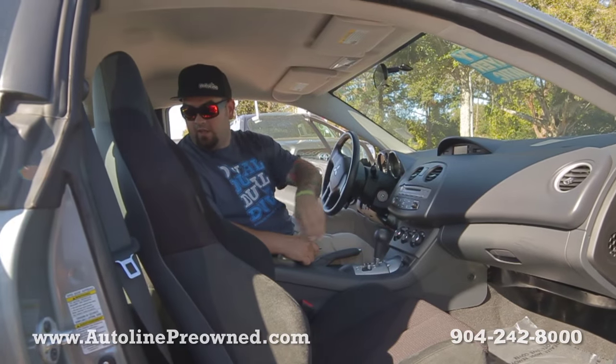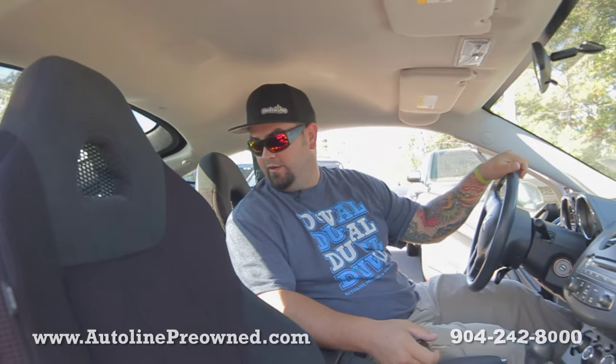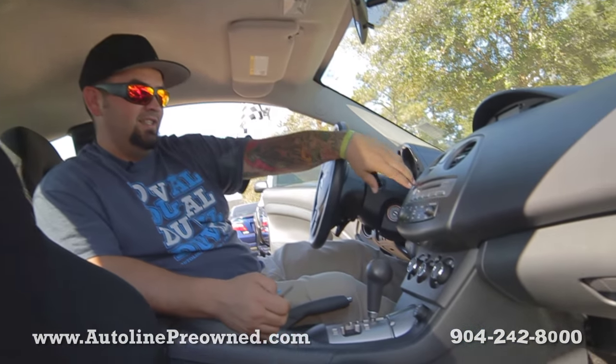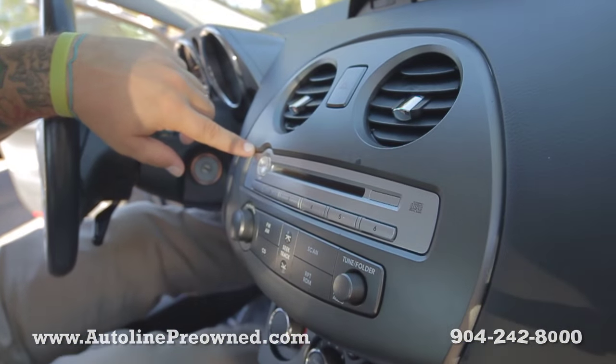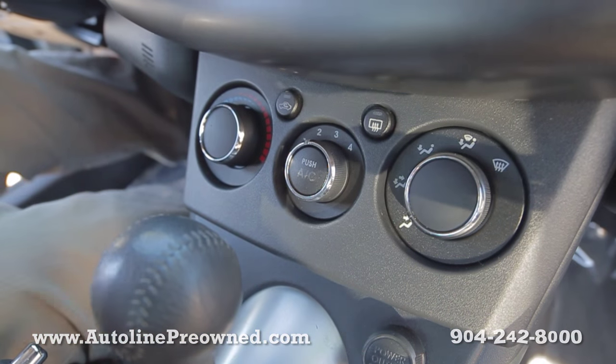Nice clean cloth interior. The back seat looks brand new — no one's ever sat in it. There's an in-dash CD player, climate controls, and an automatic transmission with the Tiptronic.